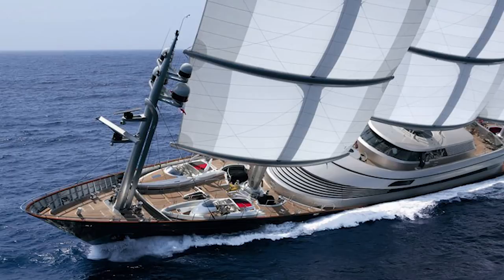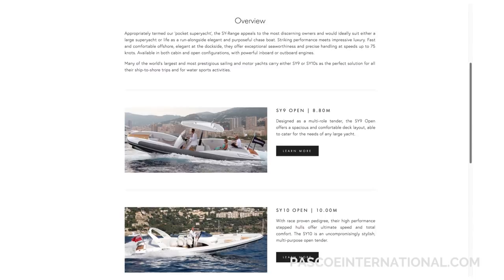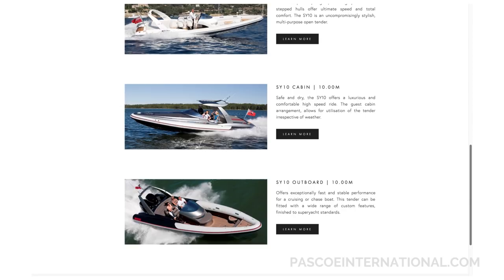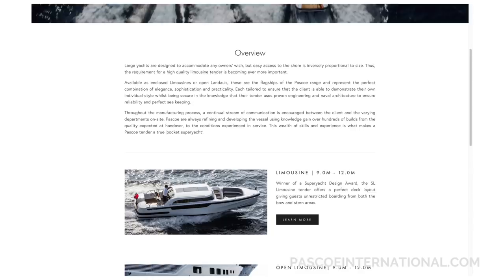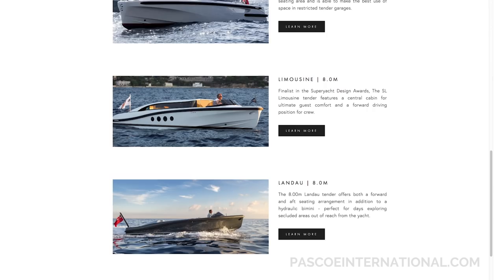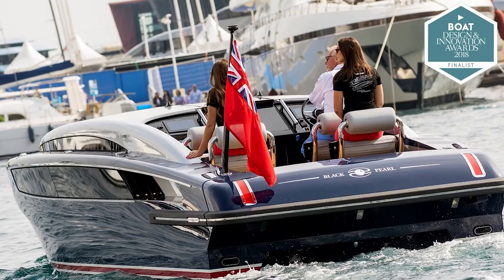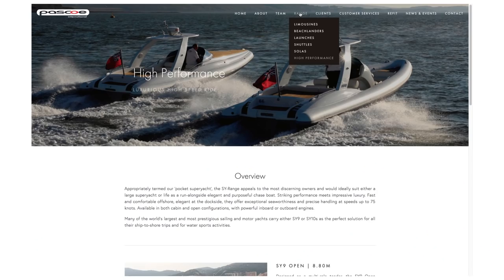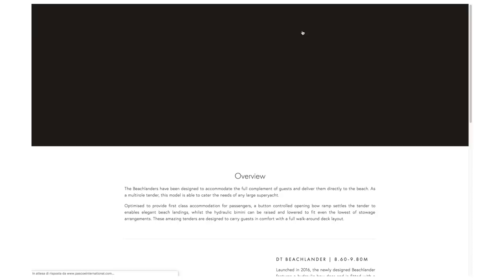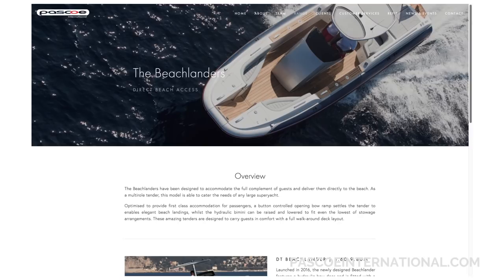Today, Pasco have a broad product offering that still includes the high-performance tenders similar in styling to those found on Maltese Falcon. In addition, they have a range of limousine tenders that go from 8 metres in length to 12 metres. These are particularly popular with large superyachts that need to get a group of guests to shore in all kinds of conditions — sometimes even in the rain, with guests dressed in their finest dinner suits and cocktail dresses. Their SL model did in fact win a superyacht design award. I particularly like Pasco's beach lander range, which must be particularly useful for charter yachts that cruise in areas where you can drive right up onto the beach and allow guests to step off directly onto the sand, where presumably the crew will cook them a beach barbecue or set up a beach volleyball court.